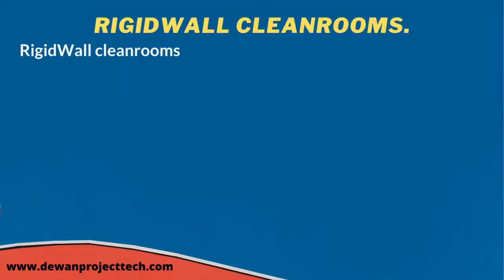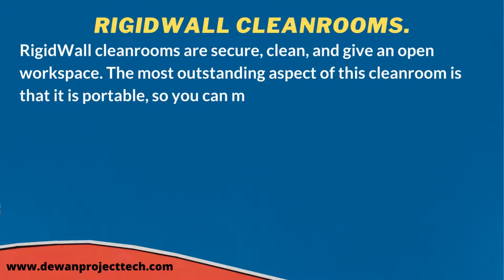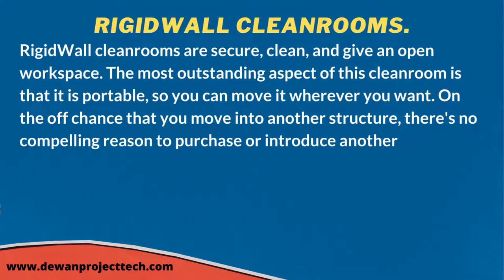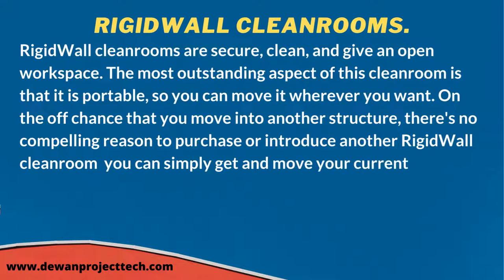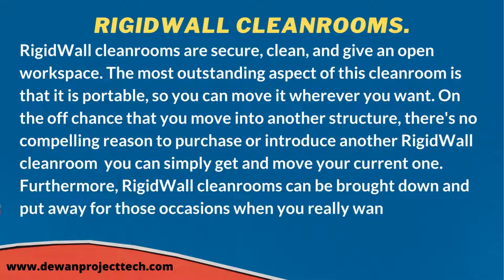Rigid wall clean rooms are secure, clean, and provide open workspace. A key advantage is that they are portable, so you can move them wherever needed. If you move into a new building, there's no need to purchase or install a new rigid wall clean room — you can simply relocate your existing one. They can also be taken down and stored when the space is needed for something else.